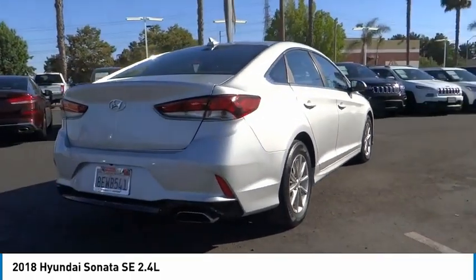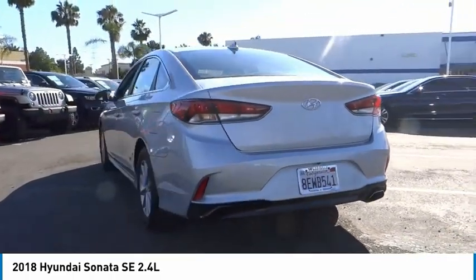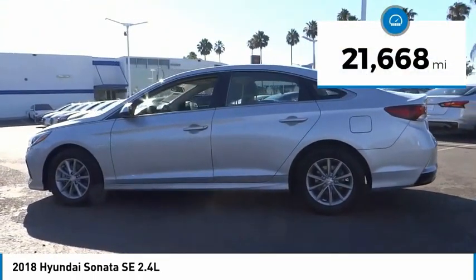Don't forget the exterior corrosion protection — a 14-step roto-dip system that provides unmatched protection for your Sonata. This vehicle has less than 25,000 miles.